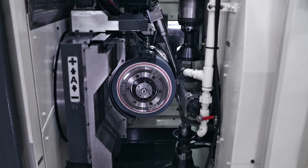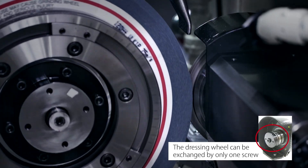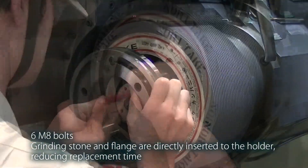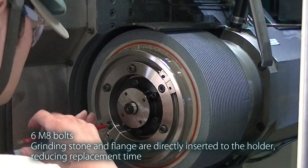The dressing wheel can be exchanged with only one screw — there is no need for fine adjustment by an experienced technician. Grinding stones can be exchanged almost entirely using a hex key. You can remove and install just a grinding stone and flange without removing an arbor.